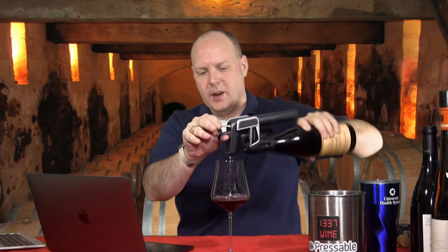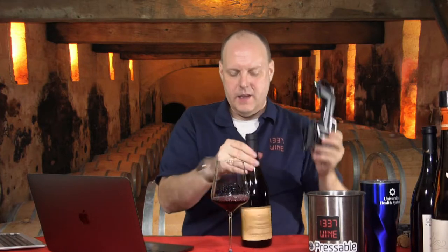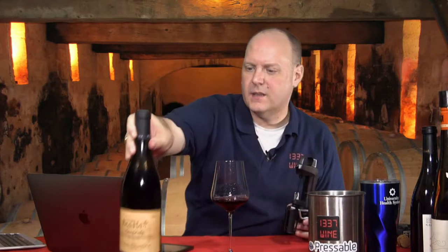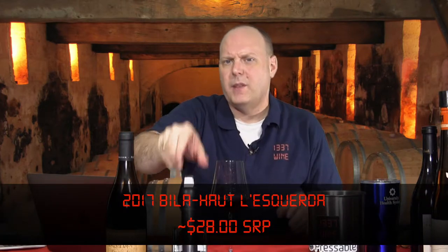The house of Bila-Haut was actually a refuge for the Knights Templar, which is why there is a cross on the label. The 'T' of Bila-Haut is the cross, and I think on some of the other labels the cross is also featured elsewhere.